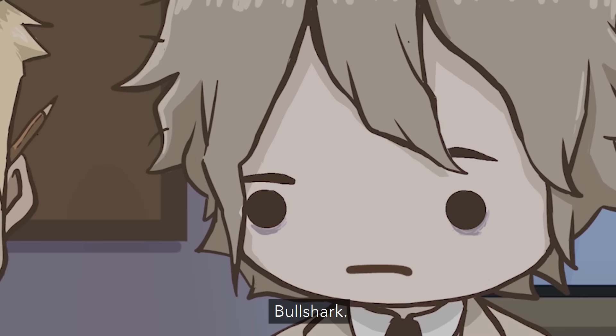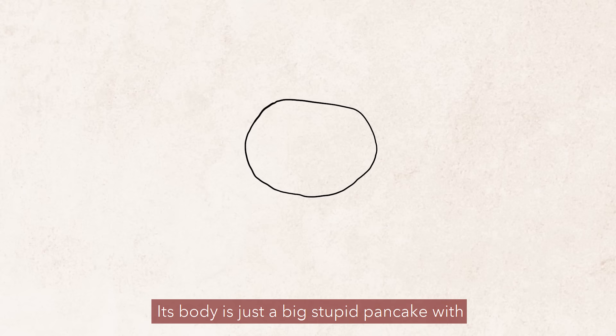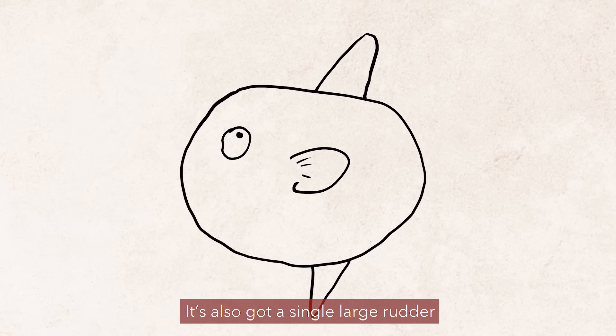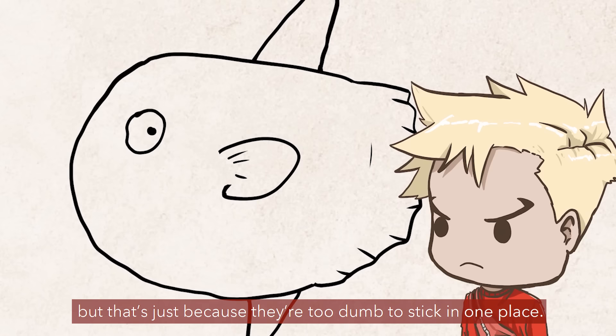Through my research, I've come to the conclusion that I hate this fish very, very much. Its body is just a big stupid pancake with two fins sticking out the top and bottom. It's also got a single large rudder called a clavus or something. They're basically just a regular fish that got squashed real bad. They can survive in both warm and temperate climates, and they've even been seen in waters as cold as 2 degrees Celsius. But that's just because they're too dumb to stick in one place.